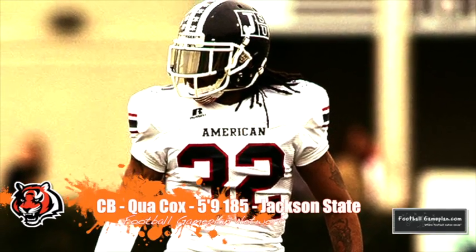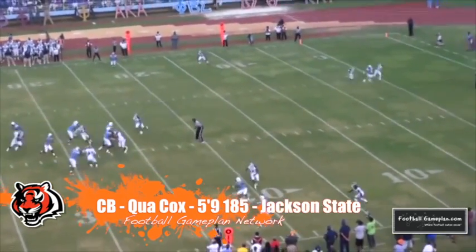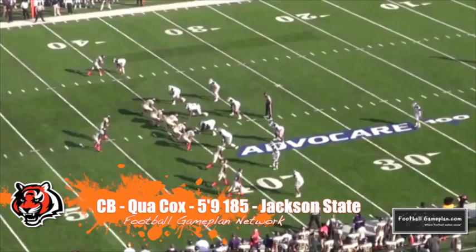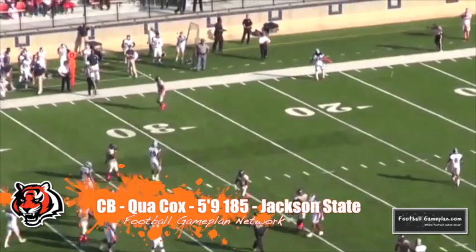Another impressive depth player in the secondary is Quay Cox out of Jackson State, who not only put together an impressive career while at Jackson State — even faring well versus Tulane's Ryan Grant this year, who's an excellent receiving prospect in this year's draft — but also put together an impressive all-star game circuit, playing well in both the Medal of Honor Bowl and also the Senior Bowl.